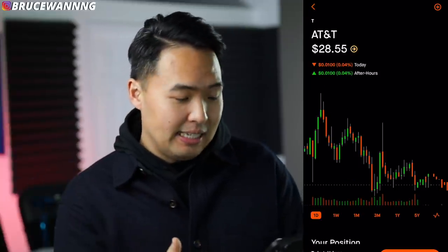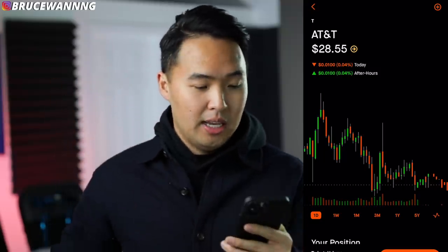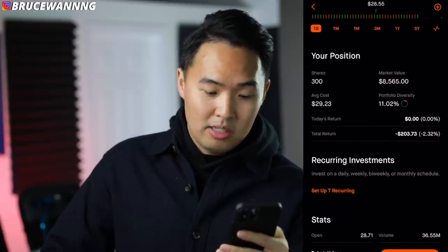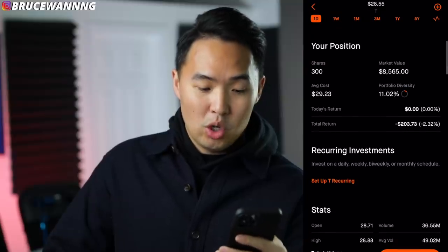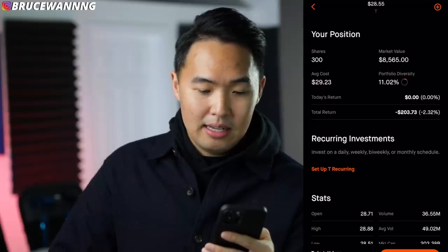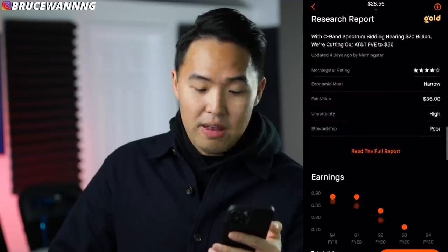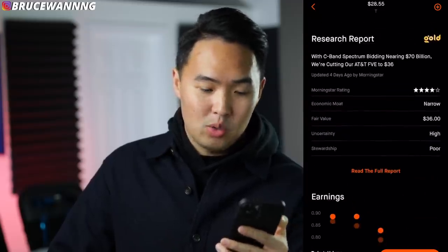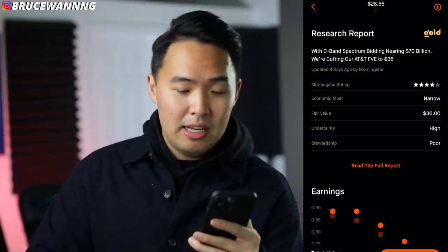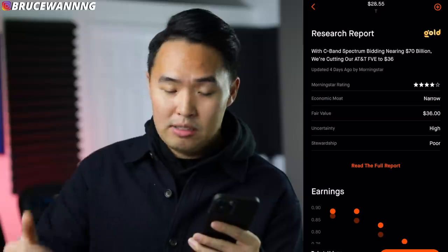The next stock is AT&T. I own 300 shares, average cost $29.23, total return is negative $200, but I'm still continuing to buy. I feel like it's still undervalued. The Morningstar report says fair value is around $36, giving it four out of five stars. The main thing about AT&T is I've just been collecting the dividends — I'm getting paid to hold this stock and I'll continue to do so over the next few years.